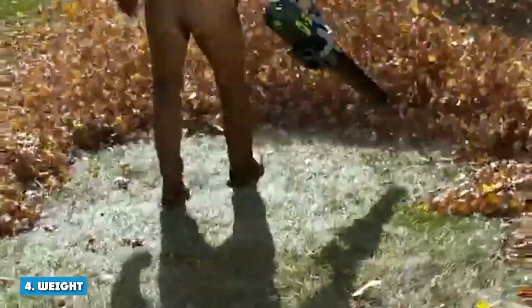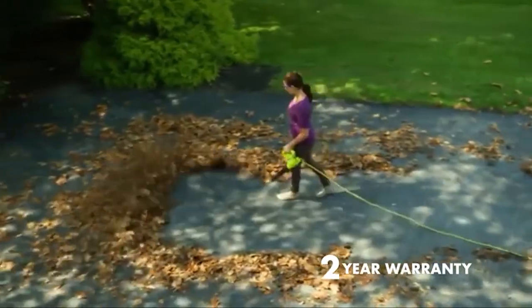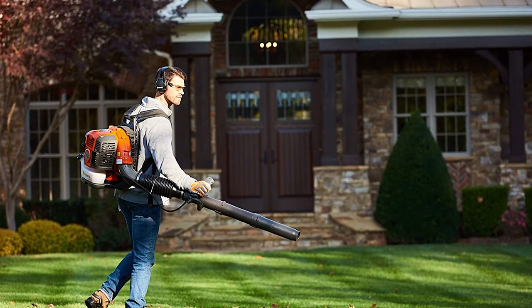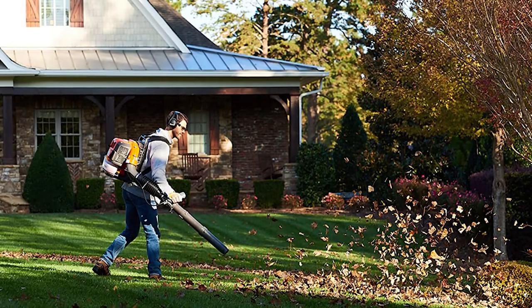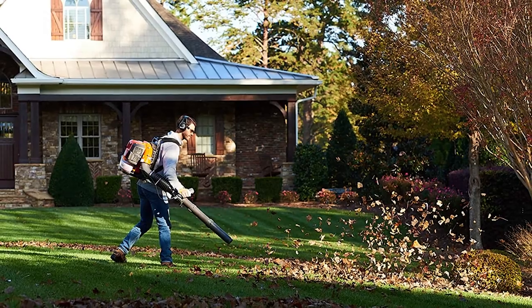4. Weight: Electric leaf blowers are the best in this category. Corded models weigh up to 4.8 pounds, making them lighter than cordless models. Gas leaf blowers weigh roughly twice as much as electric leaf blowers; however, backpack leaf blowers are considered lighter among gas models. Heavy gas blowers can weigh around 14 pounds, which is important to keep in mind.